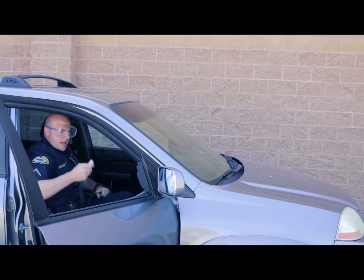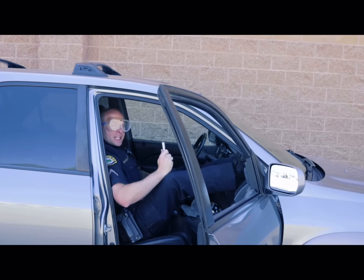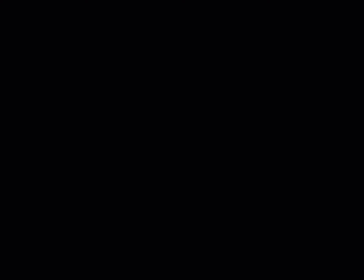We've rigged a switch to this vehicle's airbag. I'm going to sit with my feet up on the dashboard, and then I'm going to trigger the airbag to demonstrate the catastrophic injuries that can occur when seated like this. Three... Two... One...